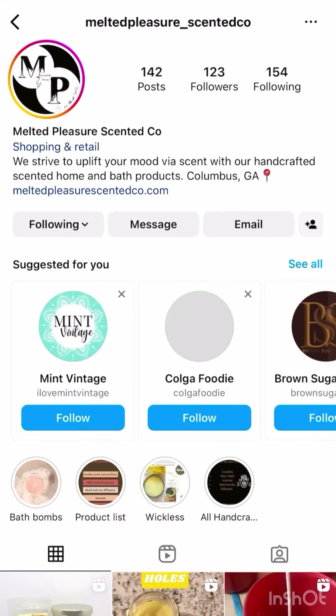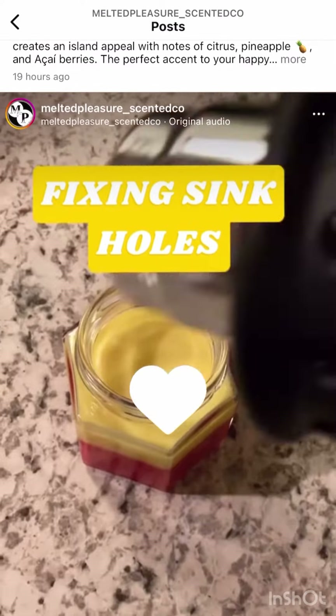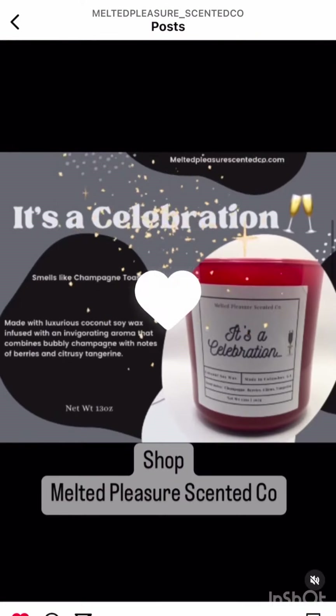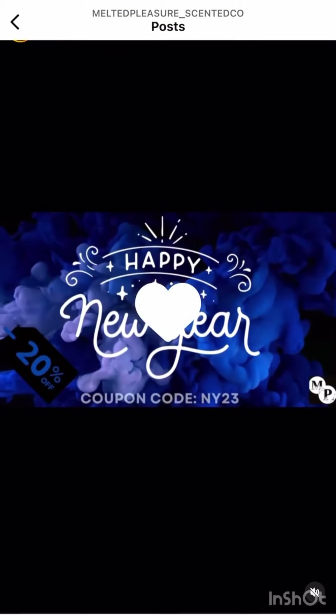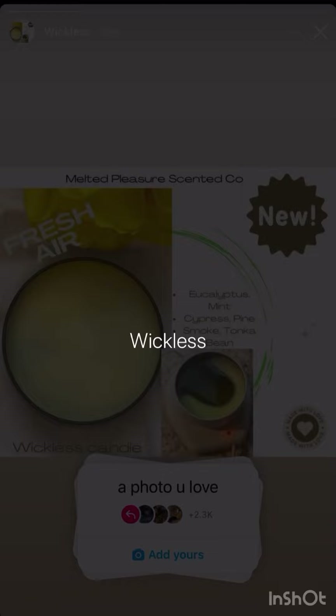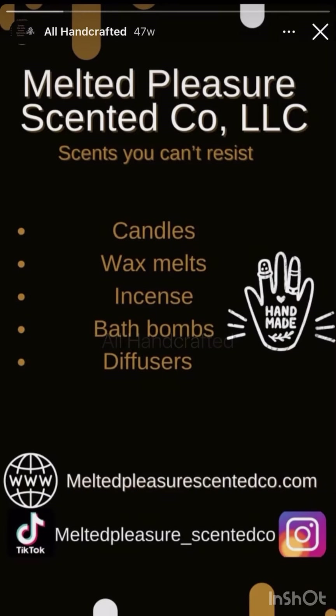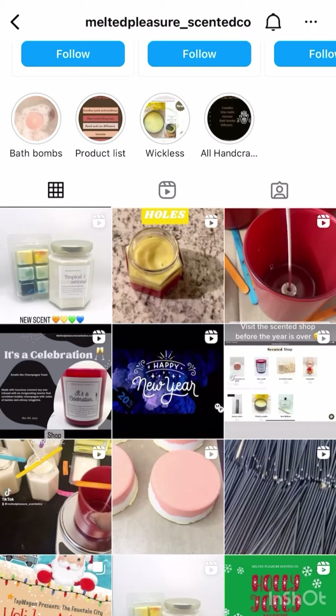This is a sponsored video brought to you by Melted Pleasures Scented Co. When you go over to her Instagram, make sure you hit the follow button, the post notifications need to be turned on, and of course run her likes up. Melted Pleasures Scented Co. has a wide variety of products with some of the most fragrant scents on the market, trust me y'all.